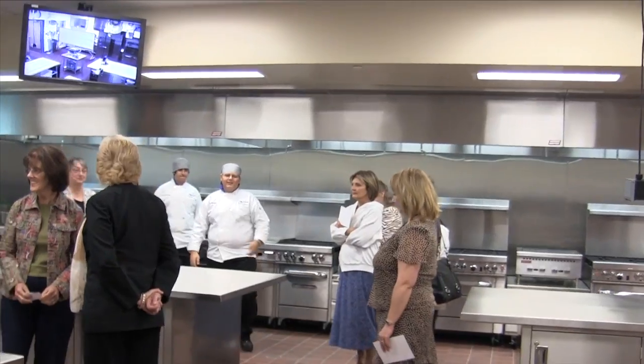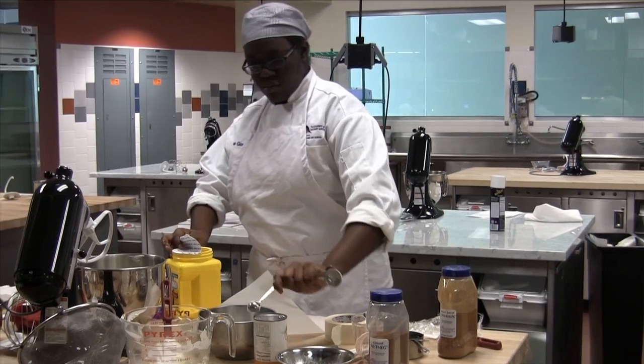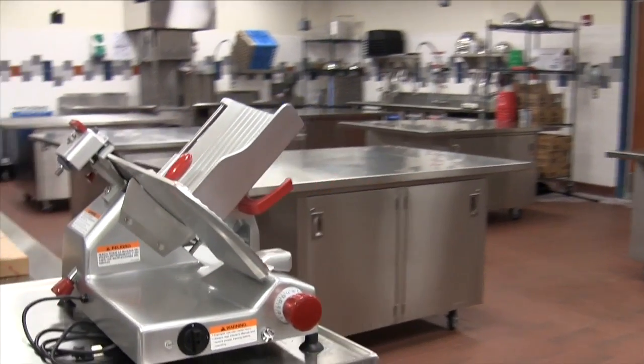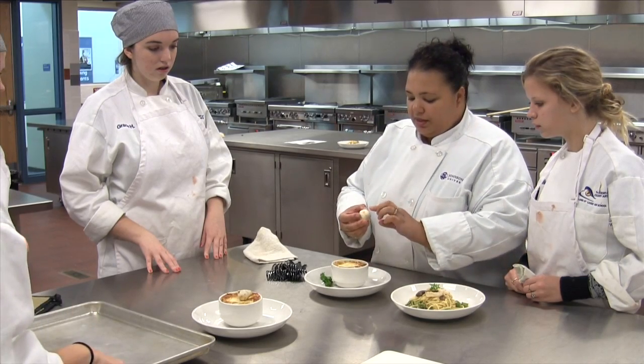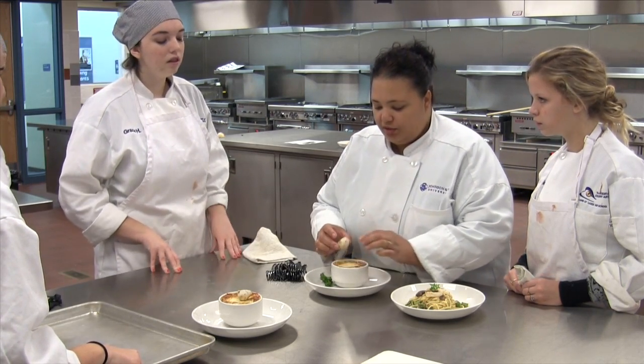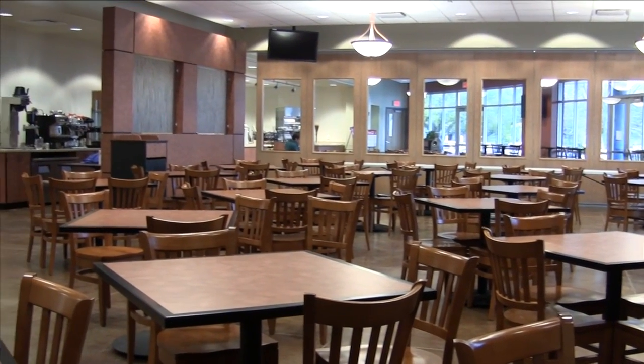We have a brand new facility that is a six million dollar building that's up to par with industry standards. We have stainless steel, we have walk-in coolers, we have three kitchens. One's a bake shop, one's a prep kitchen, and the other one's a catering kitchen. We have better kitchens here than some of the universities that teach culinary arts. It's a really nice facility.